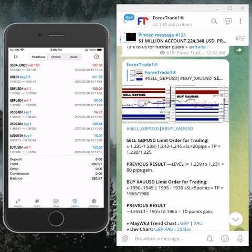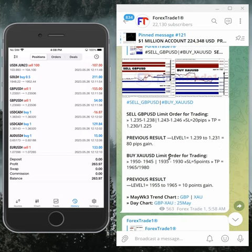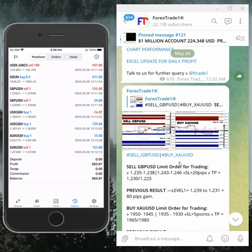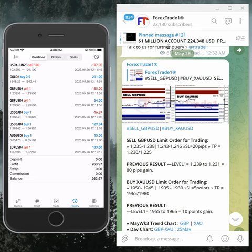Hello, welcome to Forex Trade One. Today we are going to give you the performance update of our hedge signals performance. Today's date is May 26th — you can see the date pop up: May 26th.